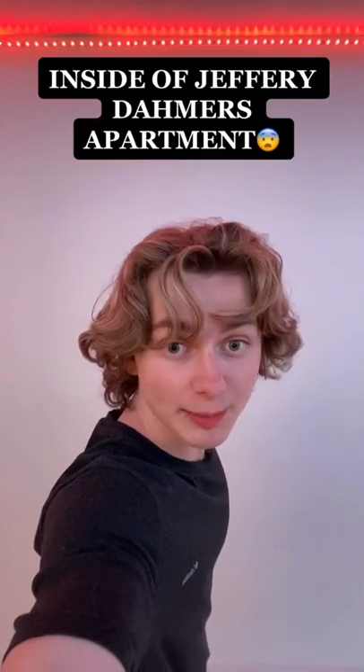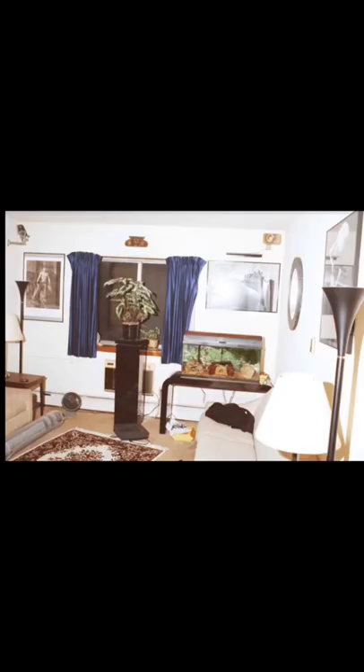This is what it looked like inside of Jeffrey Dahmer's apartment. So we all know who Jeffrey Dahmer is, but have you ever seen the inside of his apartment? His $300 a month, one-bedroom furnished apartment looks ordinary — it kind of looks just like a normal person's apartment, until you remember he's a serial killer.